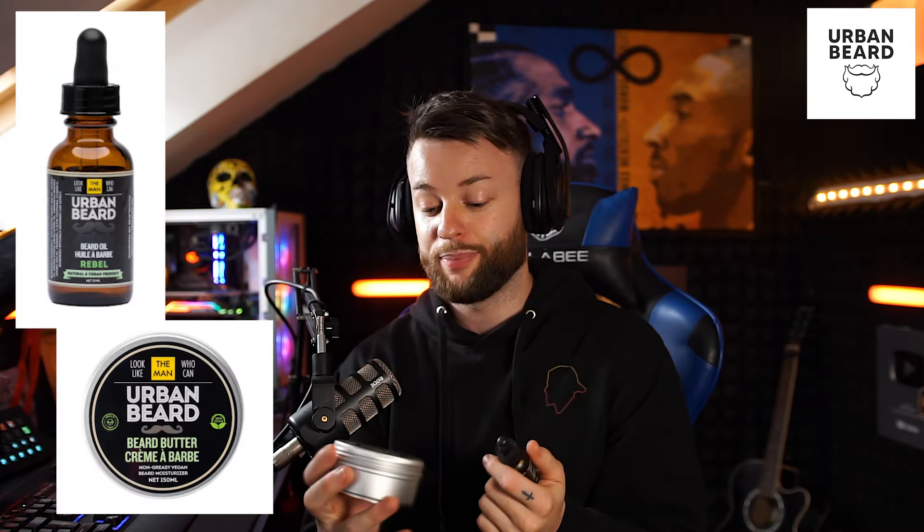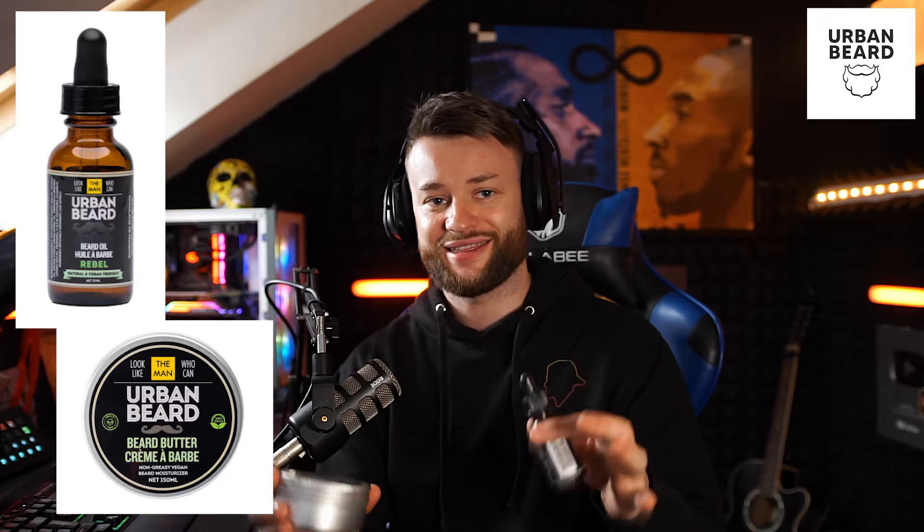Nobody needs that in their life, okay? The oils from Urban Beard are going to sort your ass out. The two main products that I've been using since last year are the Rebel Beard oil and the beard butter. And I'm not joking when I say this — these two have become like a daily necessity for me.